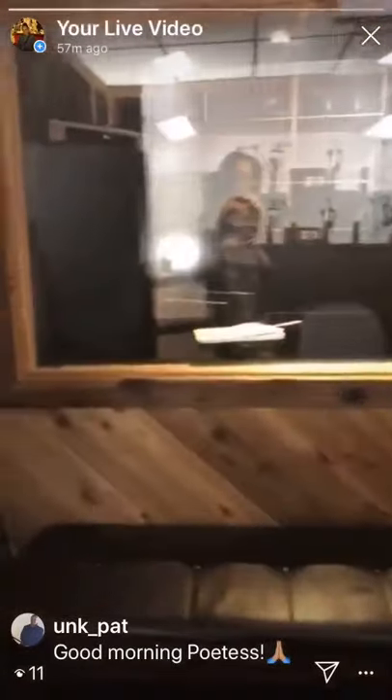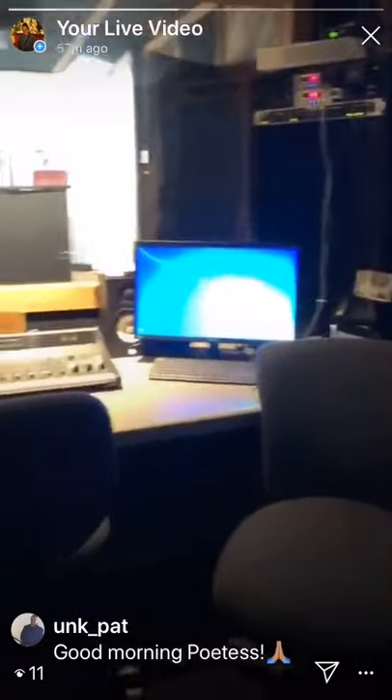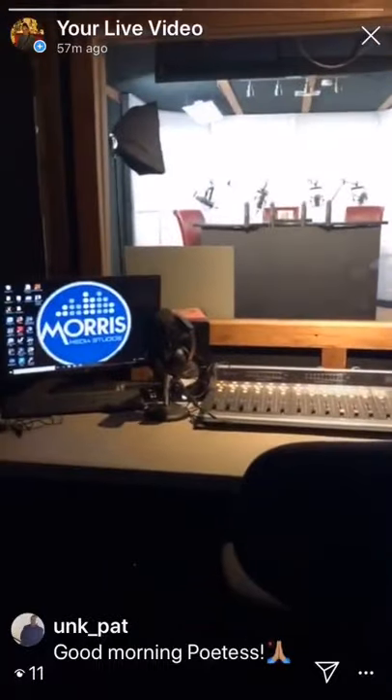Now we're going into the control room. It's kind of dark in here. As you can see, there's our board and everything.